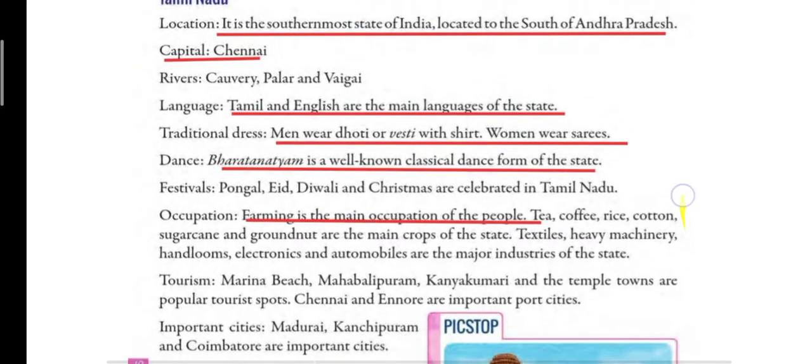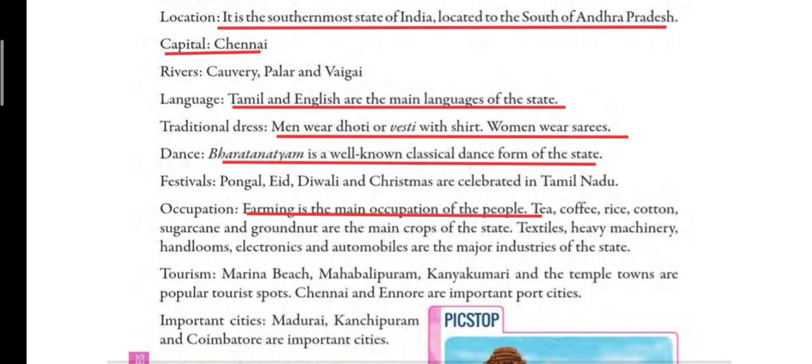Now we will read about occupation. Farming is the main occupation of the state. Tea, coffee, rice, cotton, sugarcane and groundnut are the main crops of the state. Textiles, heavy machinery, handlooms, electronics and automobiles are the major industries of the state.